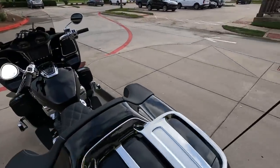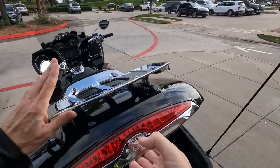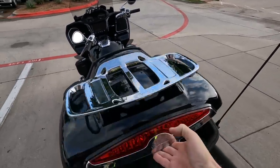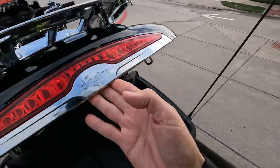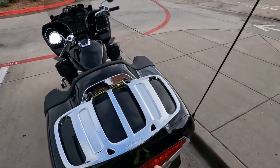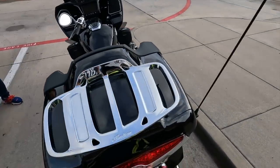The first observation is the trunk lid is extremely heavy. Of course, it has this big chrome luggage rack on it, so I'm sure that's part of the reason. It takes a fair amount of force to close this trunk lid - you almost have to slam it to get it to latch. If I do it gently like that, it will not latch.